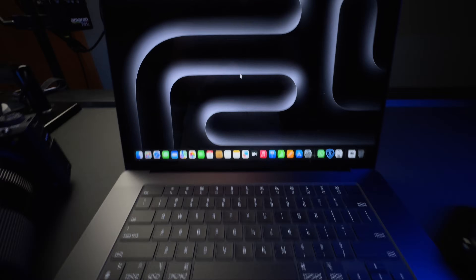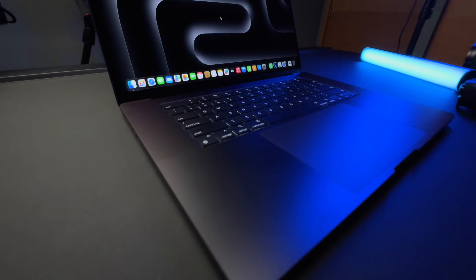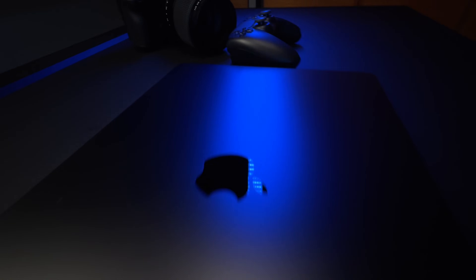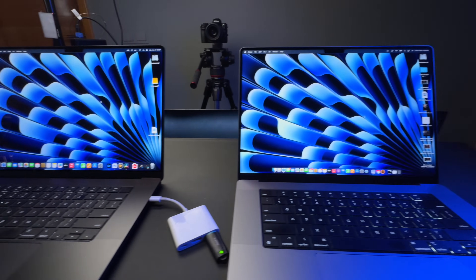So let's talk about the M3 Max 16-inch MacBook Pro in Space Black. We got to talk about this color — it's absolutely gorgeous, guys. When you see it in person, when you take it out of the box, you're going to be wowed. Arguably Apple's best laptop they have ever made in terms of color, design, and aesthetics. Yes, it's the same form factor as the previous MacBook Pros, but when it comes in this color...